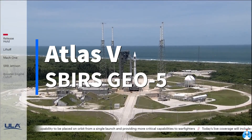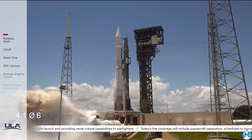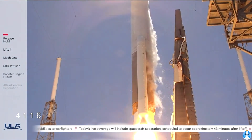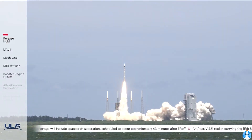Five, four, three, Atlas ignition, two, one, and liftoff. The United Launch Alliance Atlas V rocket with the fifth Space-Based Infrared System satellite for the United States Space Force.